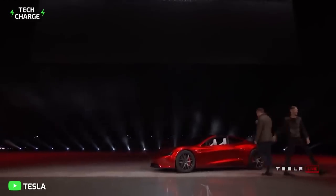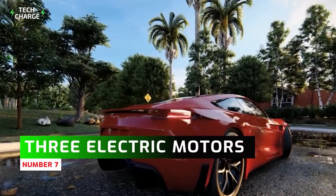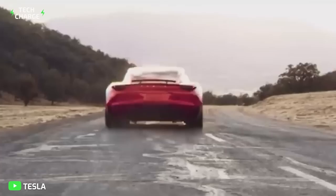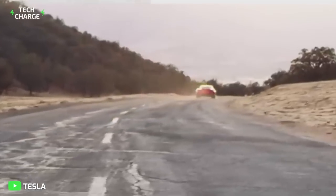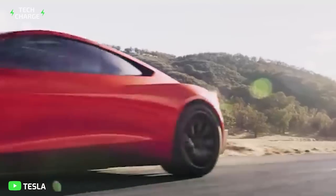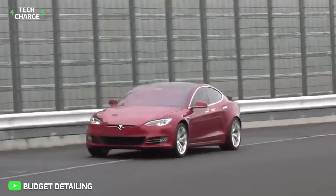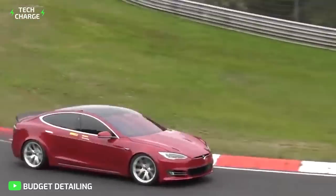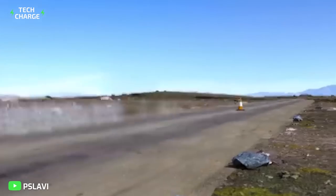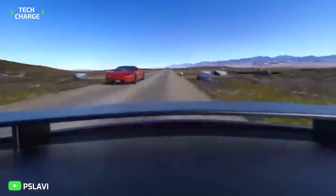Number seven: the Tesla Roadster will be powered by three electric motors using Tesla's all-new Plaid powertrain — the most impressive Tesla has offered so far. The Tesla Model S Plaid comes with 1,006 bhp and takes two seconds to go from zero to 60 miles per hour. The Tesla Roadster is even quicker, achieving the same speed in just 1.1 seconds.